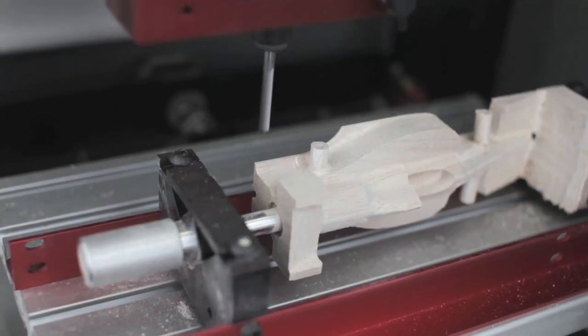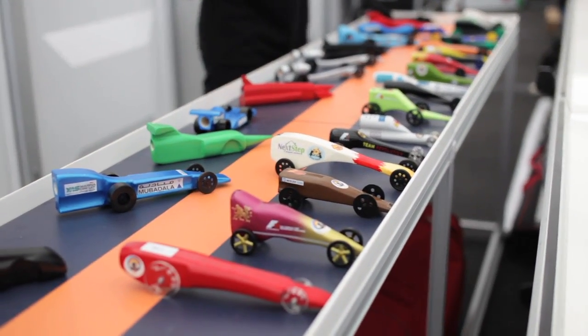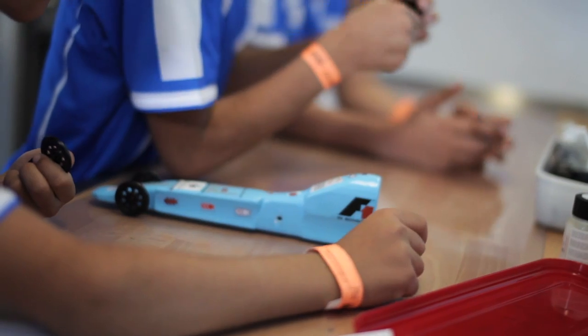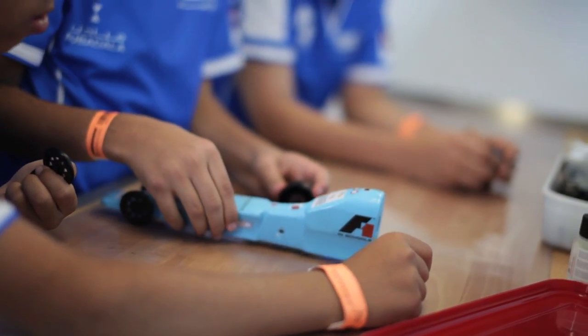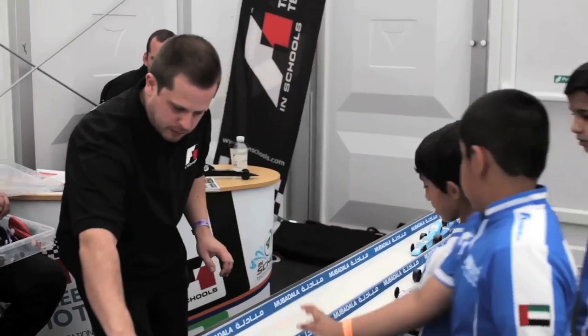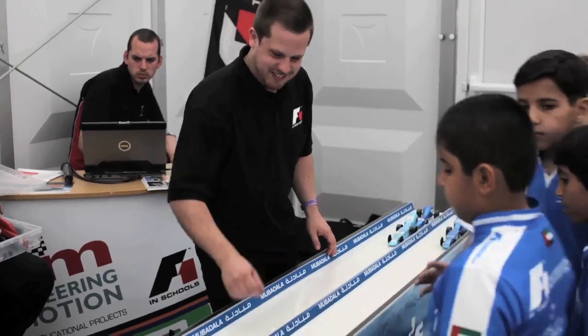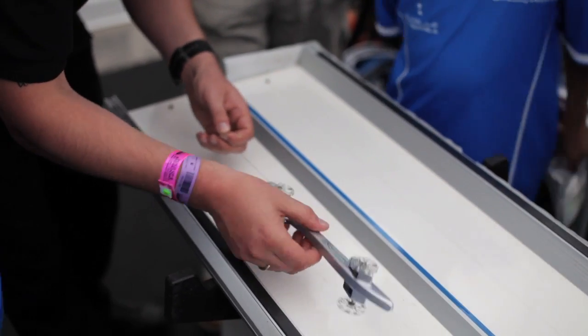They use CAD to design a car, which is then milled from a block of balsa, painted and entered for races. They can try and improve upon their designs by trying different body shapes or wheels. The new Bloodhound Unlimited class has created a surge of interest, and these cars are now almost twice the speed of the F1 class cars, covering the 20 metres in just over half a second.